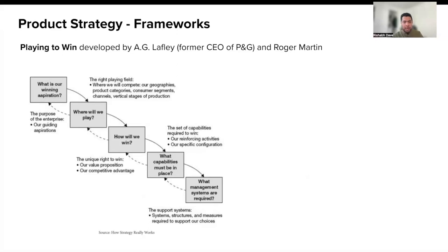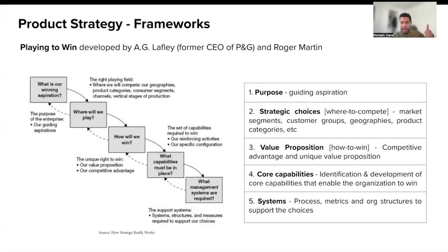The next framework is Playing to Win, developed by A.G. Lafley, former CEO of P&G, and Roger Martin. It consists of five different aspects. The first is purpose — your guiding aspiration, similar to the vision from the previous framework. The second is strategic choices, also referred to as where to compete: what market segments, customer groups, geographies, and product categories you want to go after. The third is value proposition — how you would win and what unique value you would offer. The fourth is capabilities you need to enable in your organization. And lastly, the processes, metrics, and structures you need to put in place to support your choices.